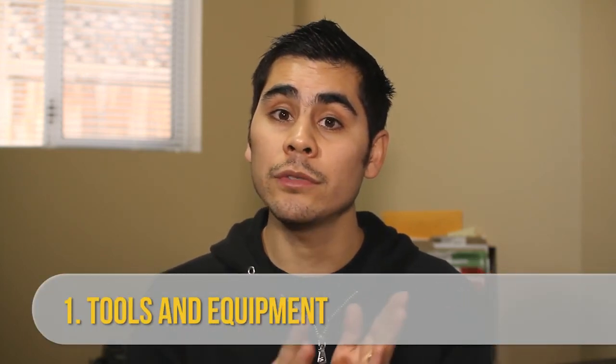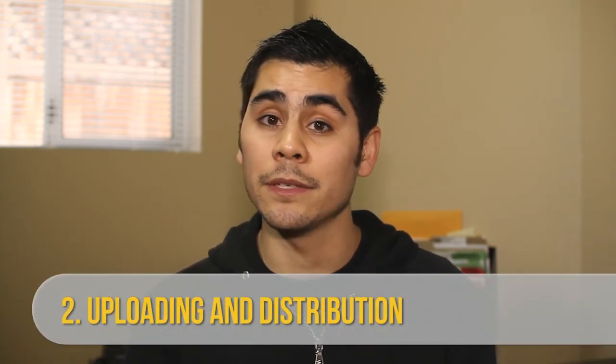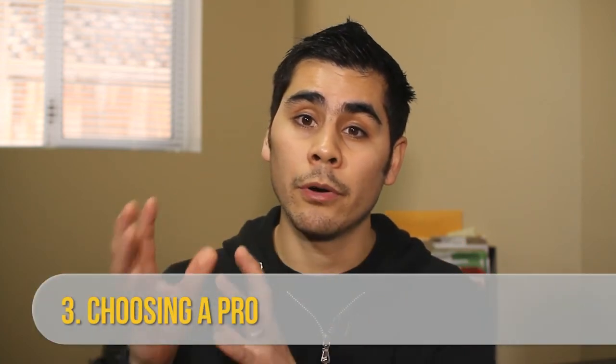That's it for my quick tips on how to do a DIY video. I have some more videos coming your way regarding videos. The first one is going to be on the tools and equipment to use to make a video, whether you have a budget of zero dollars or five hundred, a thousand, or more. Secondly, I'm going to do a video on uploading and distribution, because after you create your masterpiece, you actually want people to see it. And thirdly, it's going to be about reasons why you shouldn't do it yourself and situations where you want to hire a pro.